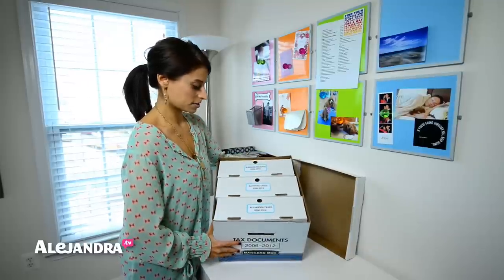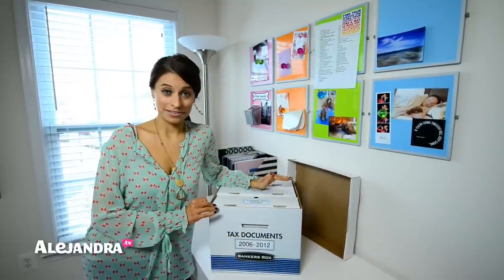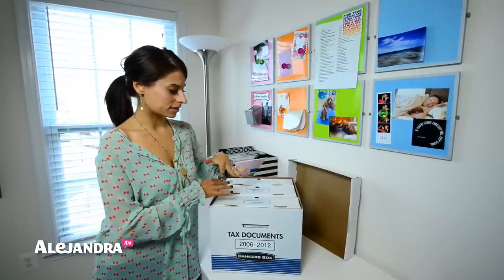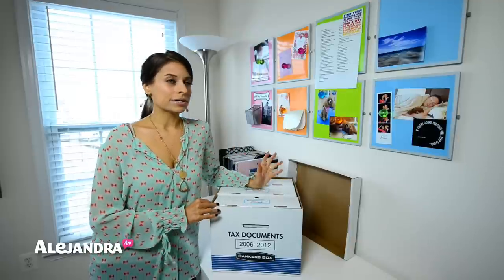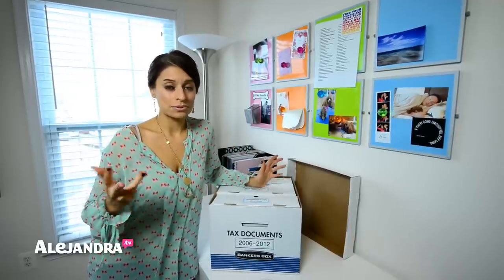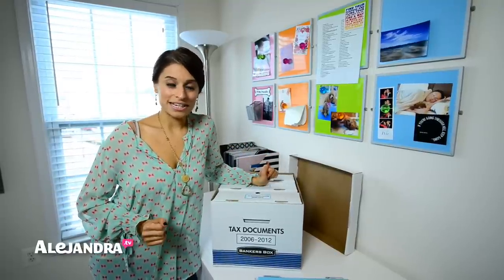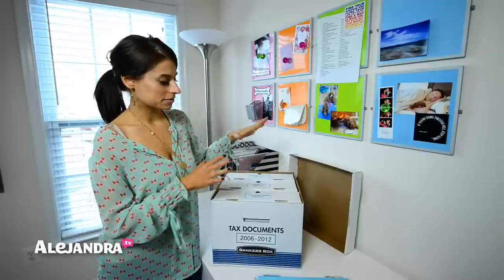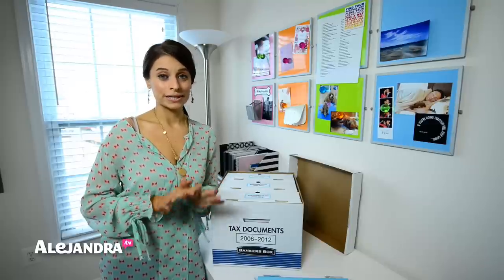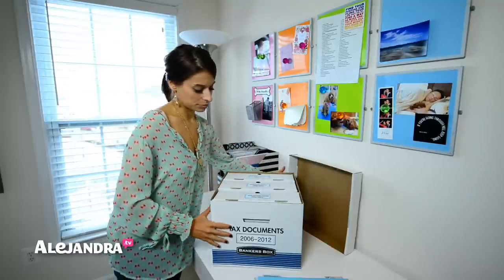I got this box last year from OfficeMax and I was looking online to put a link below this video, but I couldn't find the box anywhere — Amazon, OfficeMax, Office Depot, Staples. So I called the company that makes them, Fellowes, and they said they discontinued the box. Unfortunately you cannot buy this exact organizing product, but there is an alternative which I'll put a link below that has a very similar setup.